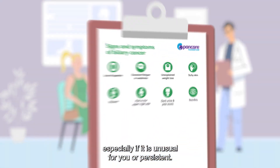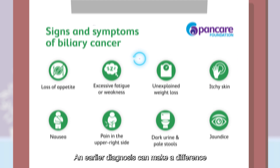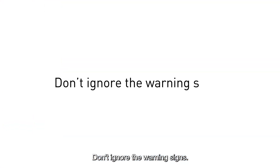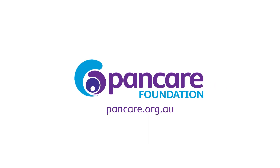It is important to see your GP if you are experiencing any of these symptoms, especially if it is unusual for you or persistent. An earlier diagnosis can make a difference to your treatment options. Don't ignore the warning signs. For more information visit pancare.org.au